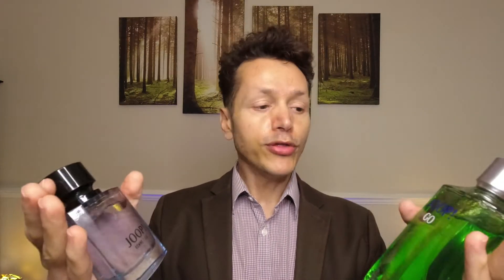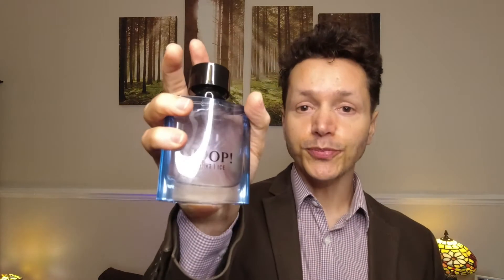Both fragrances have sweetness, a woody scent, a woody earthy fragrance that plays up in your mind, and they are both strong scents. However, Jupe Om Ice is much much stronger than Jupe Go.